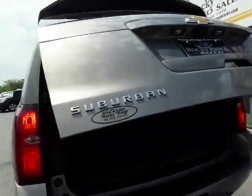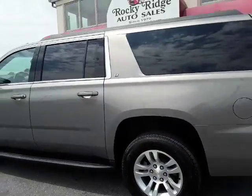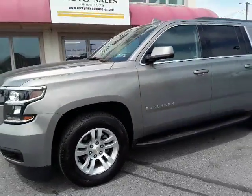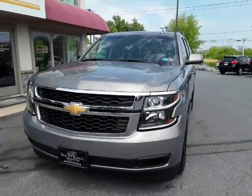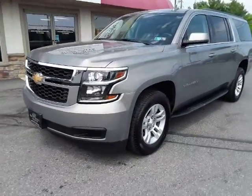So there we have it guys — our 2018 Suburban LT 4x4. Please check us out at RockyRidgeAuto.com or call 717-733-8985. We have been here since 1979 serving our customers. Please give us a shot — or maybe you've bought several from us before, you know what it's all about. Stop on by.